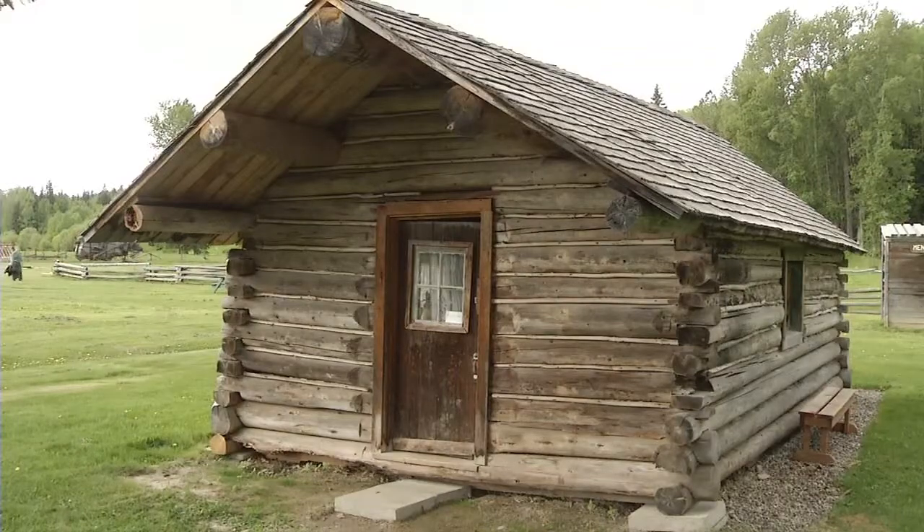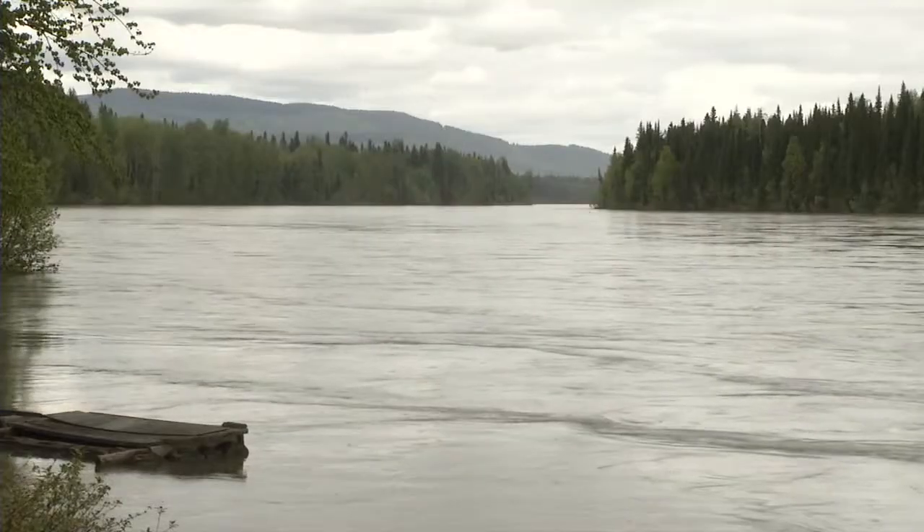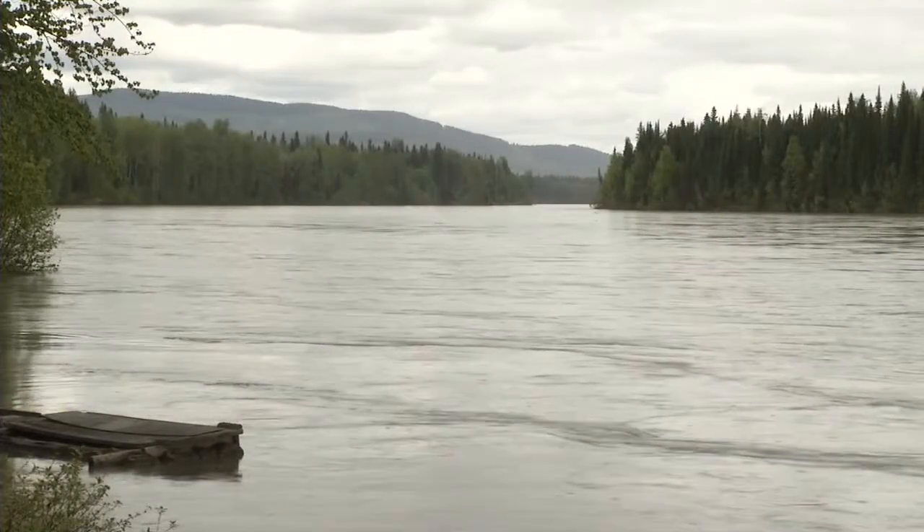Hubble Homestead is a historic site. It's 40 kilometers north of Prince George, right here on the beautiful Fraser River, and it's a historic site from the early 1900s.